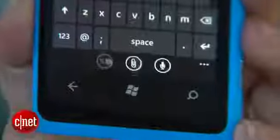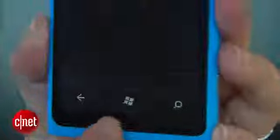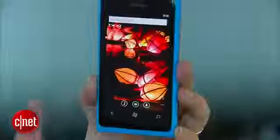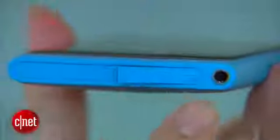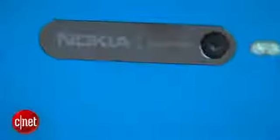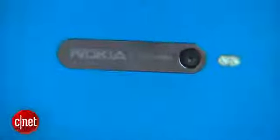On the front, underneath the display, you get the Windows Phone controls like the back button, the Windows button, as well as the search function. On the side, you get the volume rocker, the power button, as well as a camera button. On the top is a headset jack as well as a micro USB port. On the back is the 8-megapixel camera lens with the LED flash.